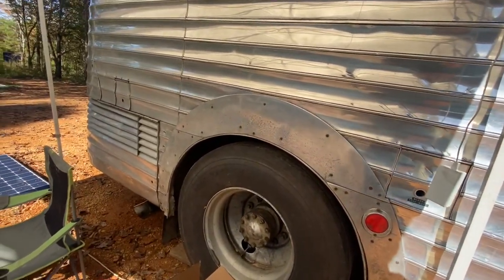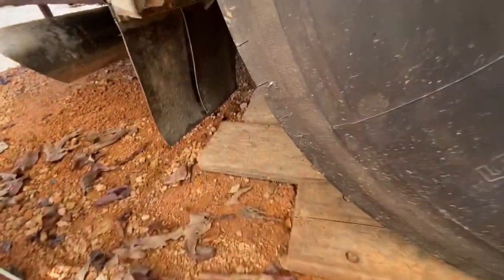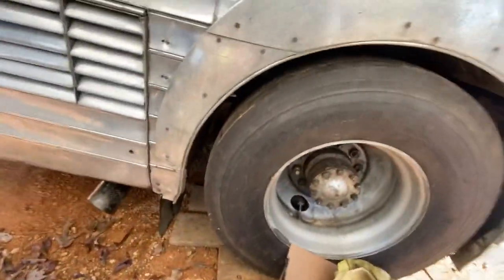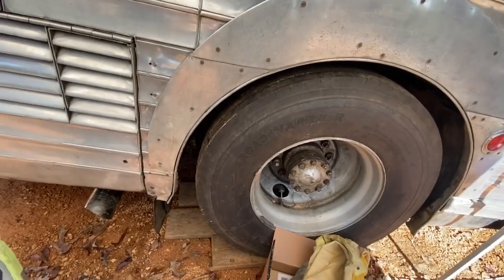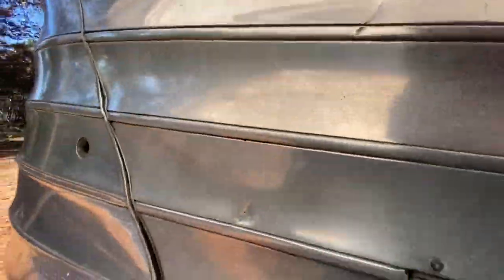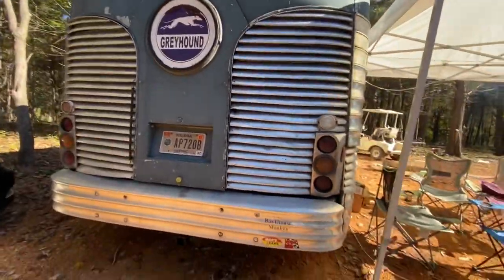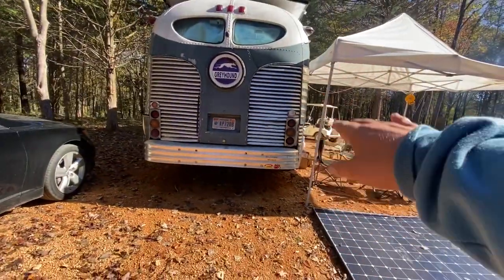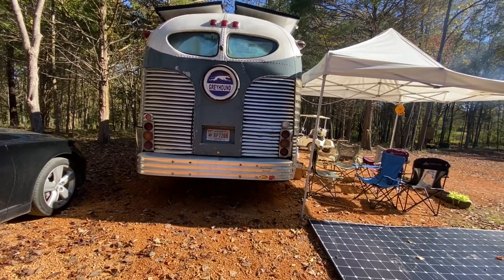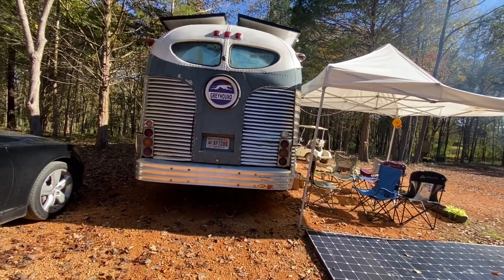Otherwise the bus is mostly sitting level. The board under the wheels is probably a true inch to inch and a quarter — definitely not an inch and a half like a two-by-four. Anyway, the leaf spring work definitely paid off. I'm very happy with the results — three-quarters of an inch difference side to side — and will continue to work on it.